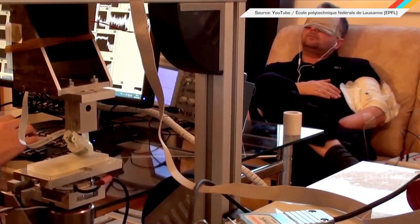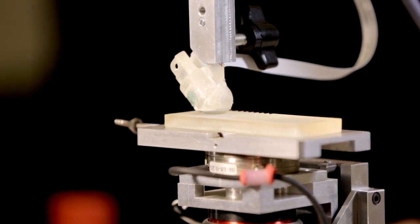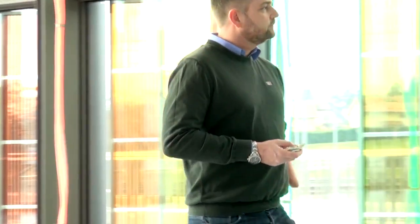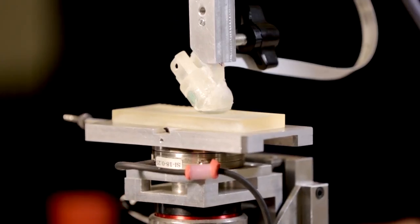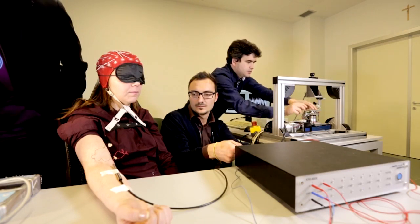A new device allows amputees to feel the difference between rough and smooth surfaces because of electrodes. One subject said: 'I could tell the difference between where it was very rough and smooth, and that was amazing.' Researchers from the EPFL attached a device onto the nerves above an amputee's stump. The prosthetic finger has sensors that can feel indentations in surfaces, then the physical characteristics are converted into electric signals which the patient can feel via a corresponding wrap on his arm that connects to nerves.